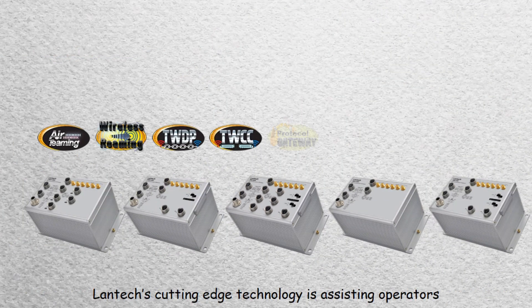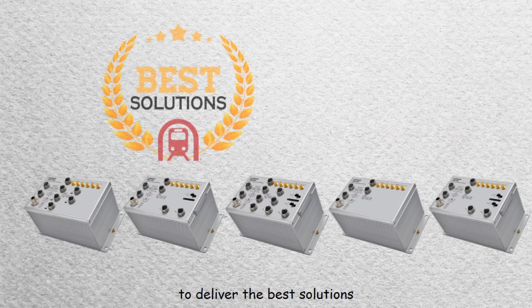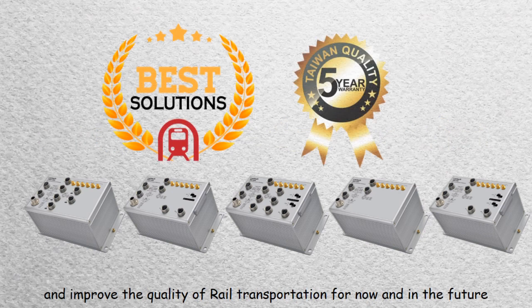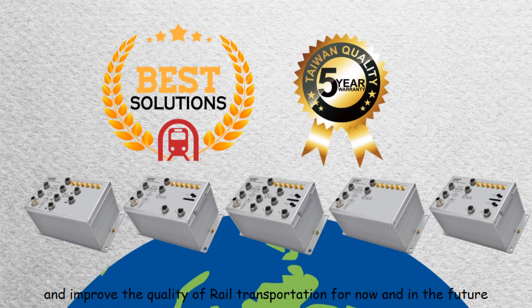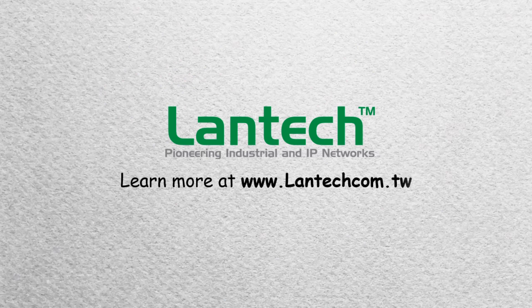Lantex cutting-edge technology is assisting operators to deliver the best solutions and improve the quality of rail transportation for now and in the future.